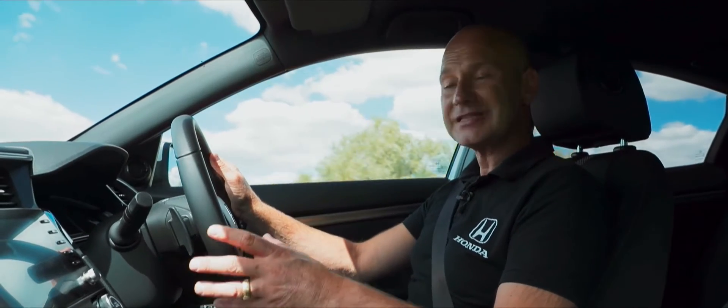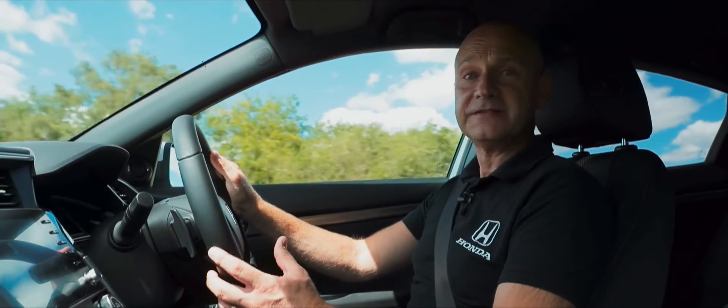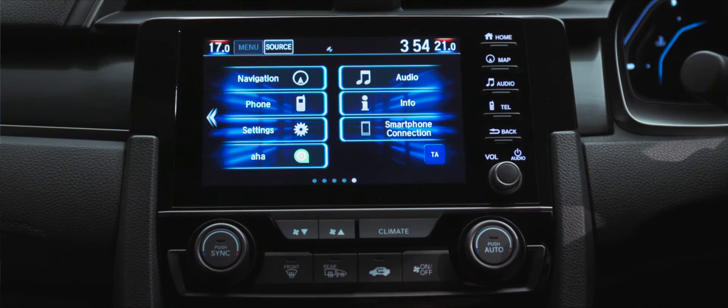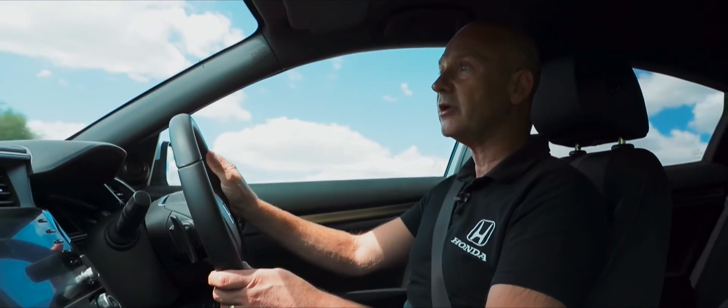Right in the centre of the dash — easy for both driver and passenger to access — we have our connect screen. This is our infotainment system. We have features where we can operate our phone, paired up via Bluetooth, and then make and receive calls using the hands-free option on the steering wheel.